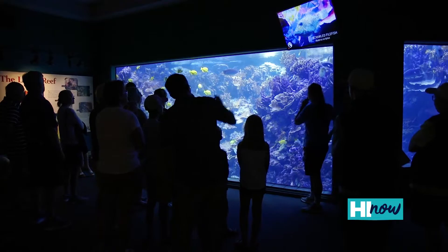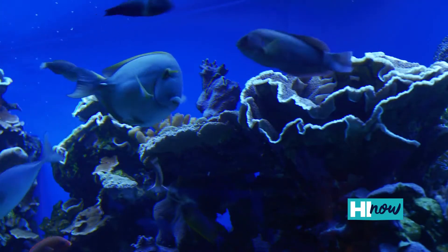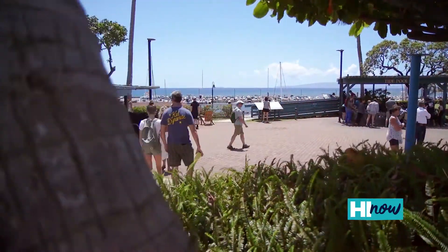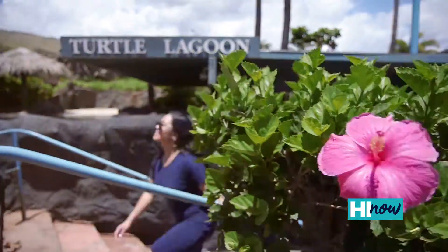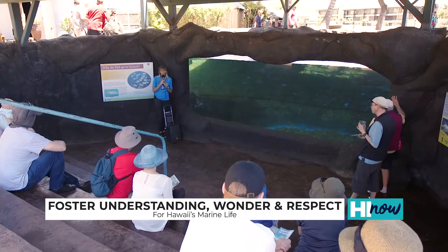You'll start off in the Living Reef Building, primarily focused on the shallow, mid, and deep reef ecosystems. We're learning a lot about the coral reefs and those animals found in those areas. And then we have our Harbor Plaza, our Turtle Lagoon, the Tide Pool Exhibit, and the Nursery Bay, which is our juvenile marine life.